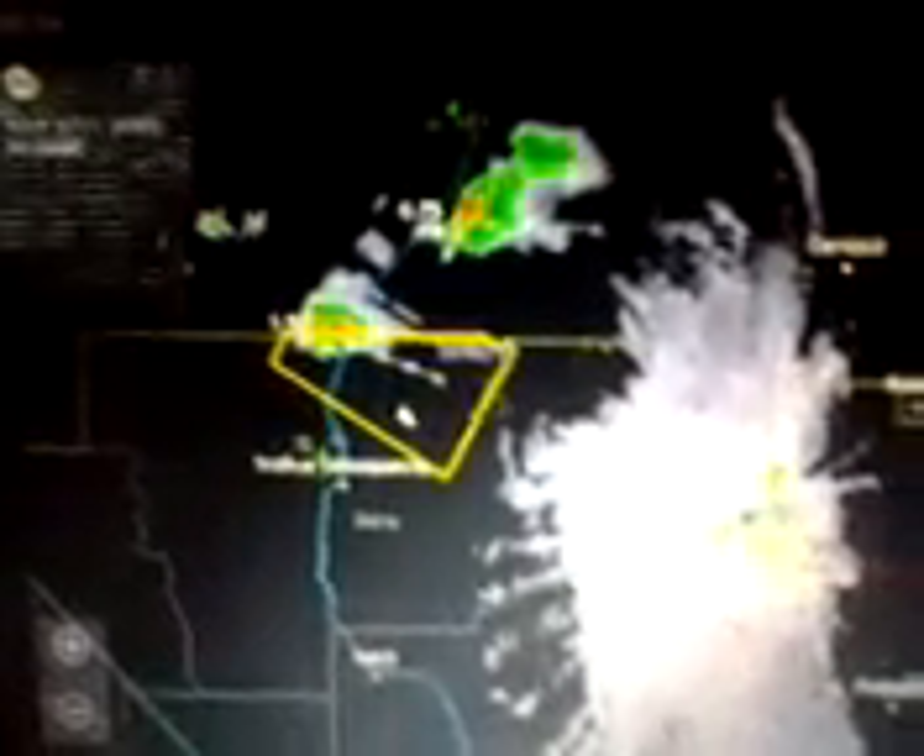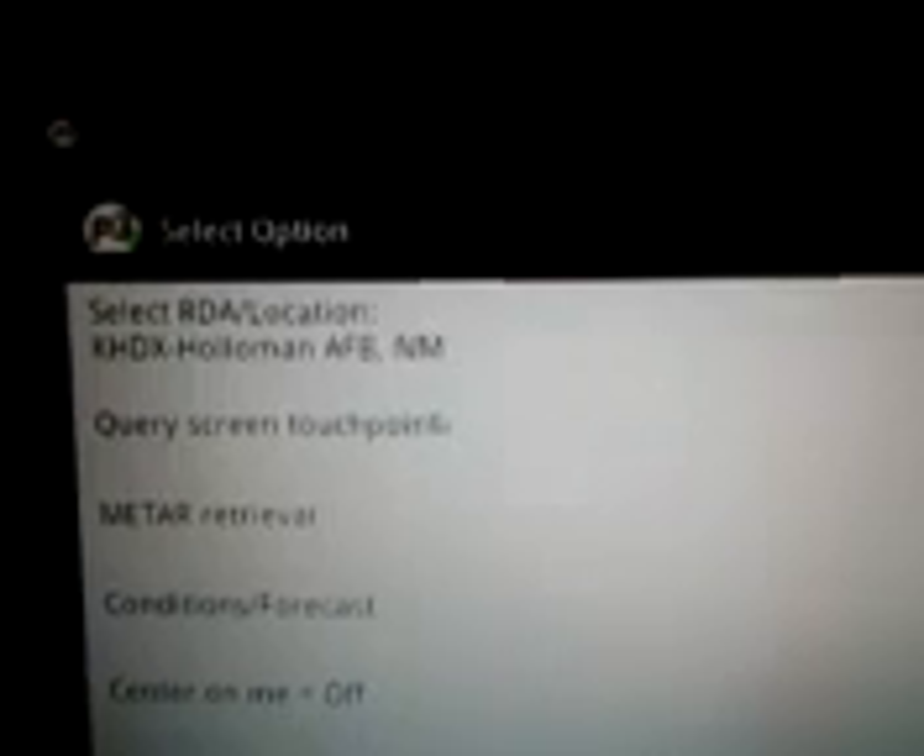I'm going to be showing you PYKL3 radar that's on my laptop here. This is the one on top — that's PYKL3 radar. I can see there's a severe thunderstorm warning. I'll click this real quick — you can read the text. There's a severe thunderstorm warning for North Central Sierra County and South Central New Mexico.